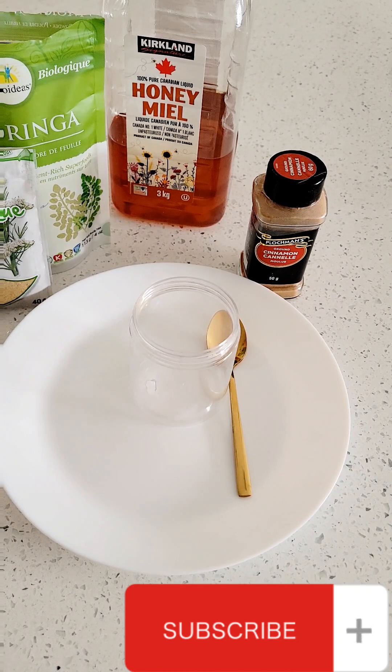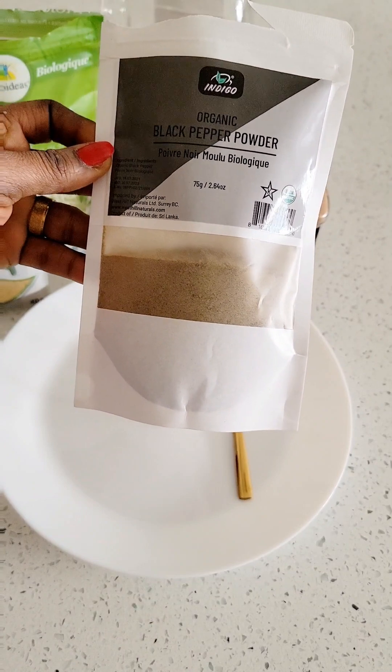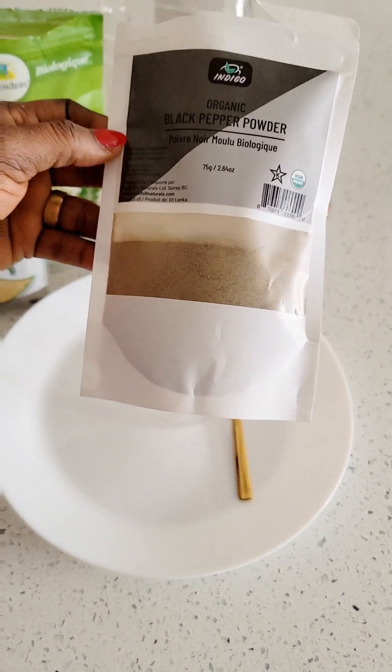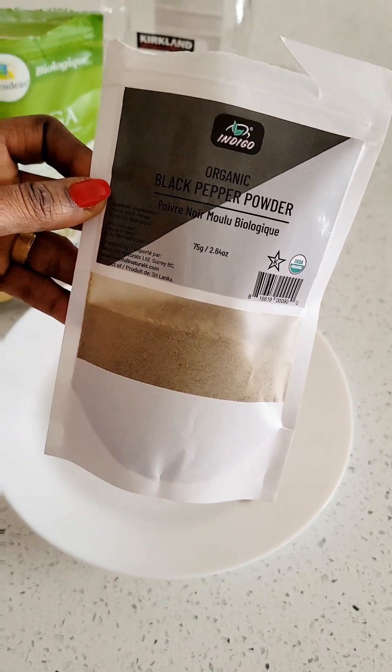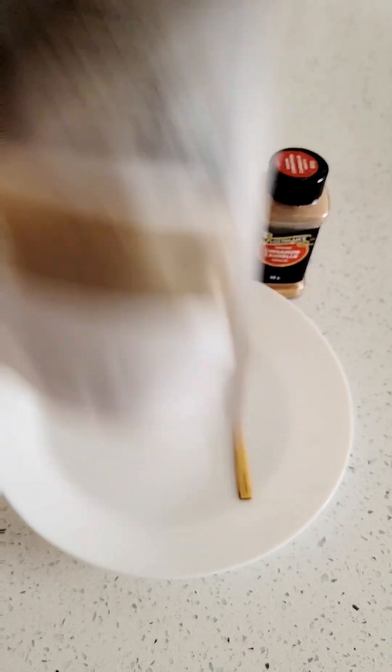I also have black pepper here. As you all know, black pepper contains piperine, which improves digestion and reduces fat accumulation in our body. It is very good when you are trying to lose weight — you need to add black pepper into your weight loss journey.